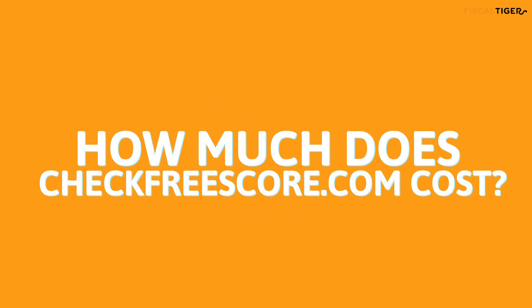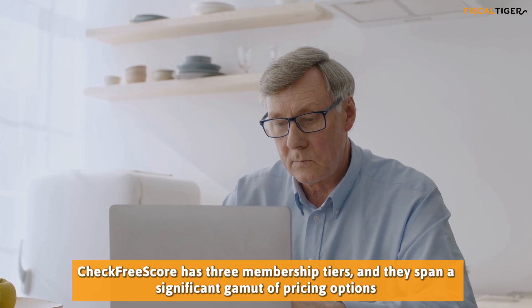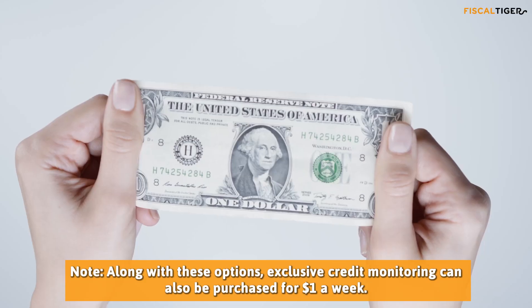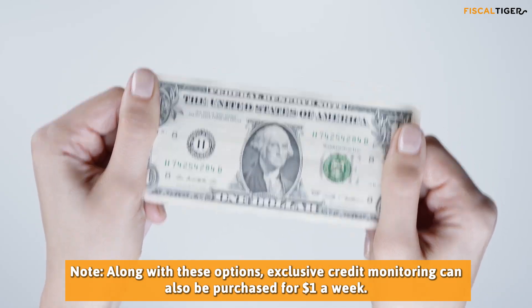How much does CheckFreeScore.com cost? CheckFreeScore has three membership tiers, and they span a significant gamut of pricing options. Note that along with these options, exclusive credit monitoring can also be purchased for $1 a week.